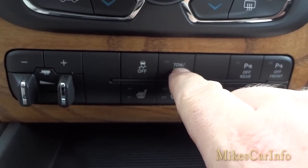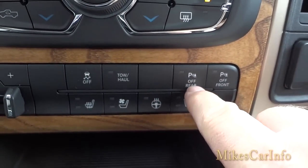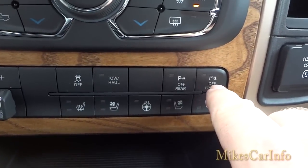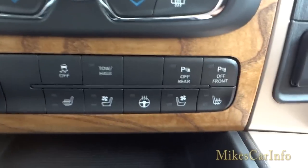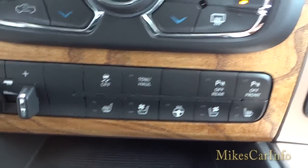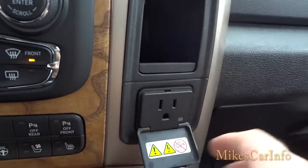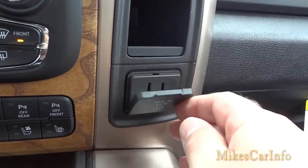There's a tow-and-haul button to push when you're hauling a trailer. The front and rear parking sensors can be turned off independently if the beeping is driving you nuts when you need to get close to something. There are pockets here and there, and a 150-watt, 115-volt AC adapter for charging laptops and similar devices — though it won't power a hair dryer.